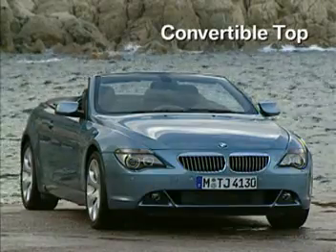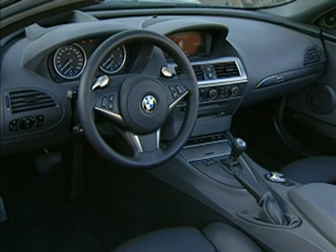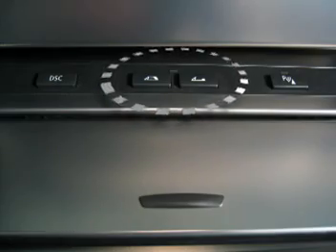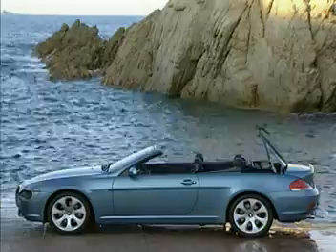You can open or close the fully automated top on your 645 CI convertible from the cockpit in a matter of seconds. Press and hold either the convertible top open or close button located in the center console until the top is fully open or closed.